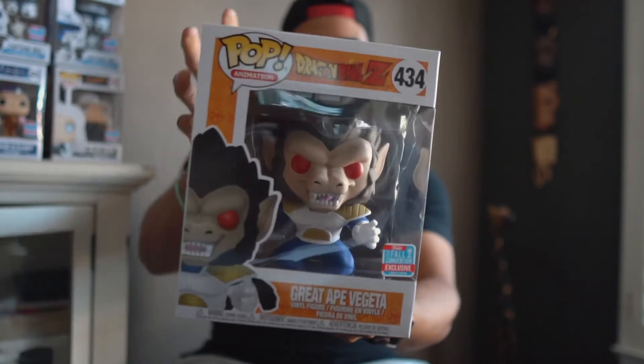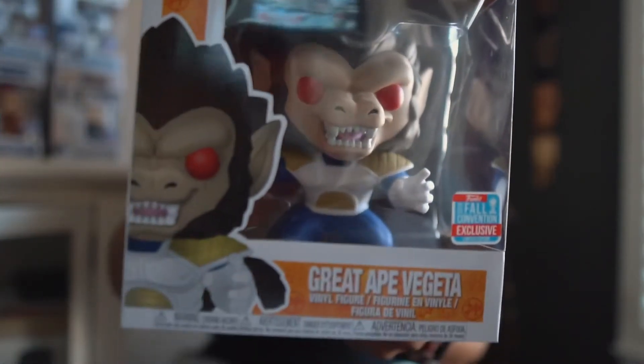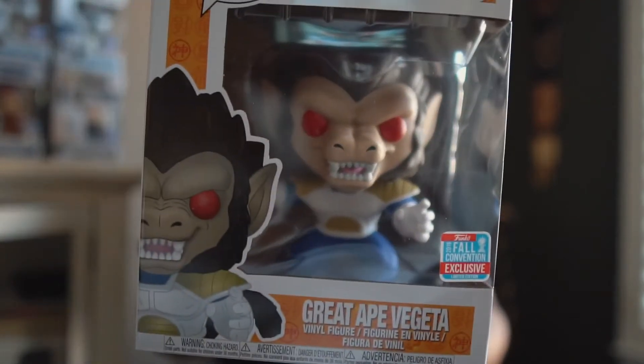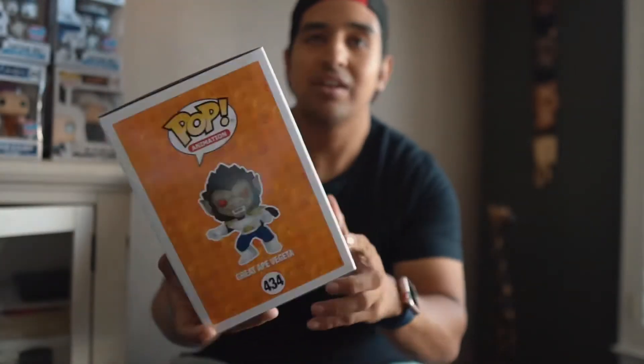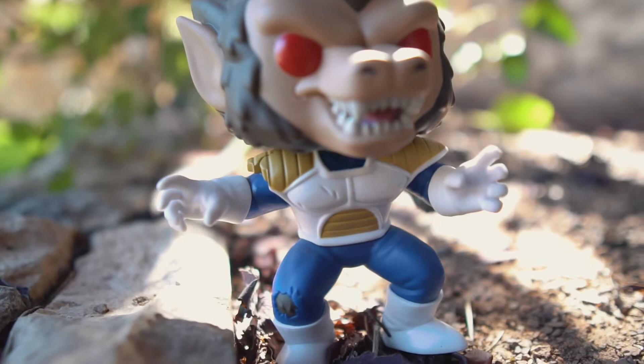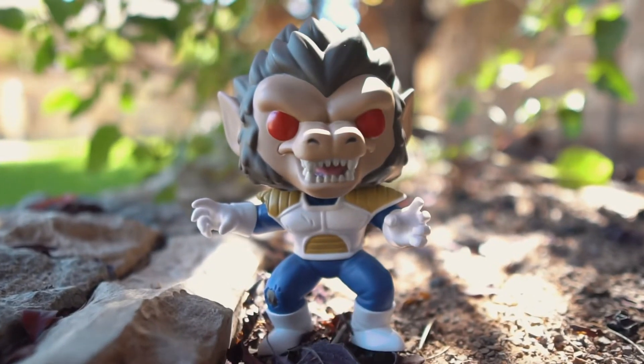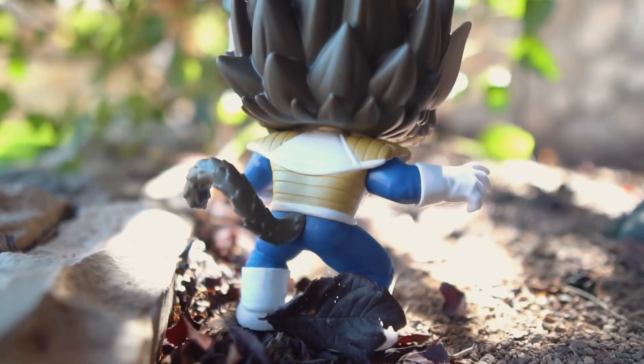And the last thing we picked up, which is probably my favorite thing that I picked up, is going to be the six-inch Great Ape Vegeta, which looks insane. The detail is sick. You can't see it in this lighting right here, but he does have even the scars on his armor, which is pretty cool. That's the side of the box. I think this one is freaking so sick.